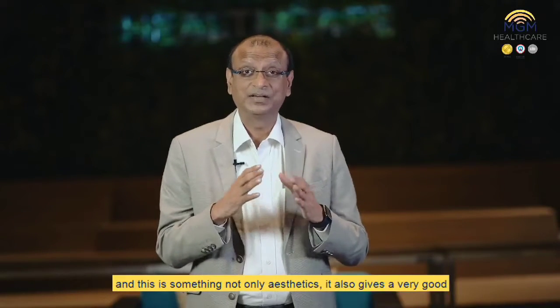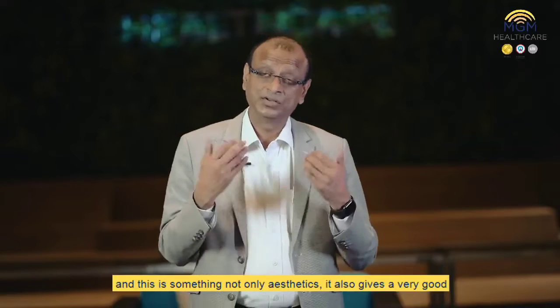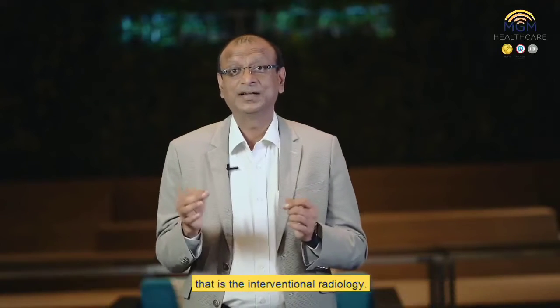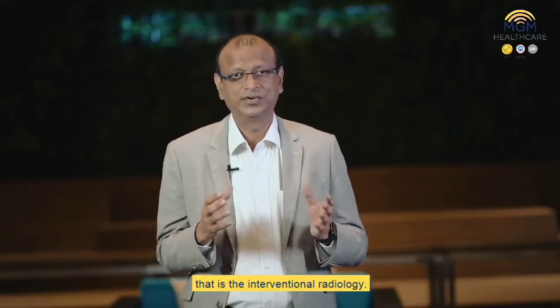This is something not only aesthetic — it also gives very good overall well-being for the patient. Coming to another aspect of conservative surgery, that is interventional radiology.